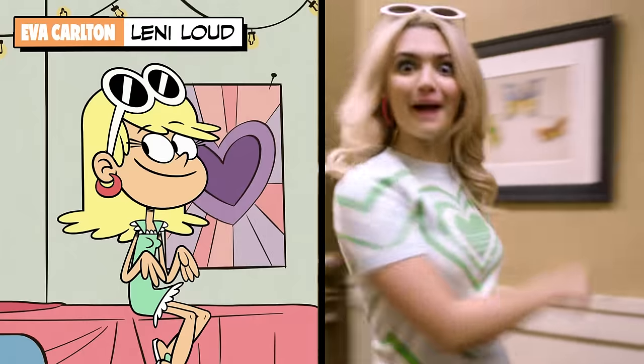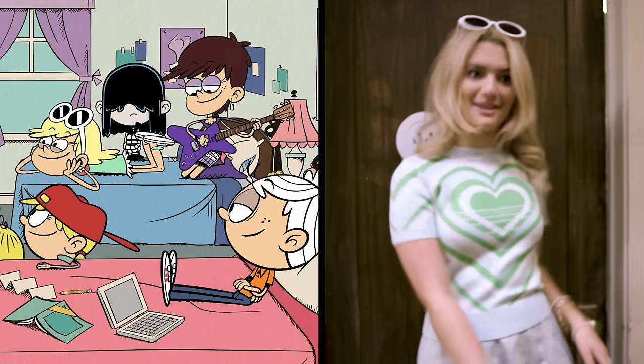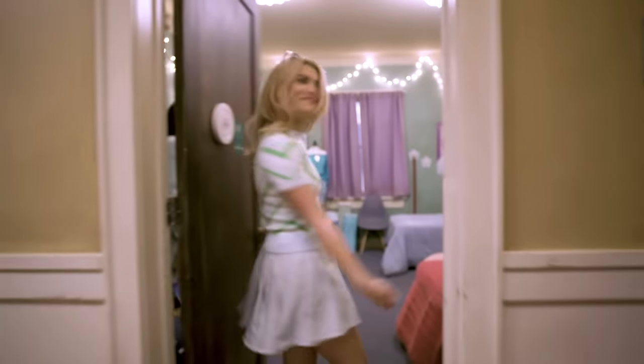Hey y'all, I'm Eva Carlton, and you're right on time. I want to show you my room. Now, Lenny's room in the animated show is pretty great, but it's nothing compared to this, because this is real life. Welcome in.